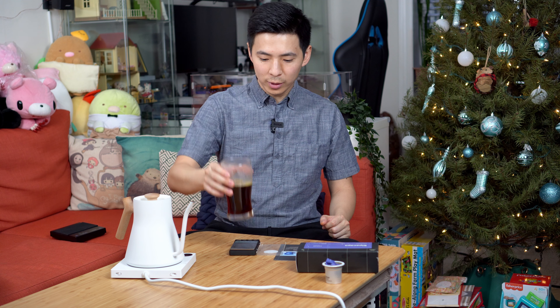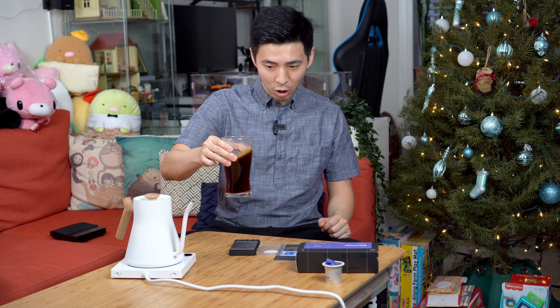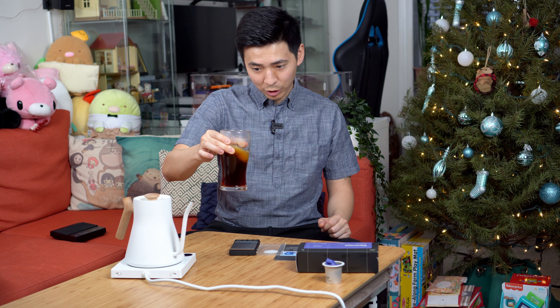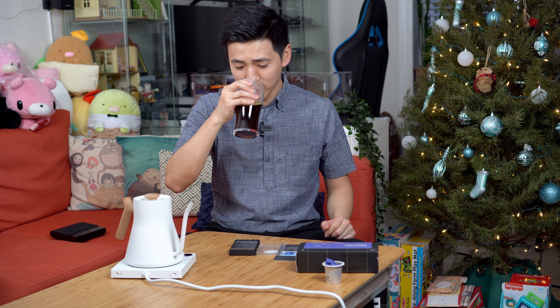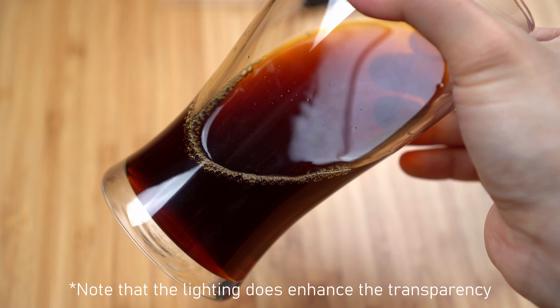They do recommend stirring to make sure all of the coffee melts into the water. Right off the bat these actually smell very good. Looking at the color, they are brewed a little bit lighter.